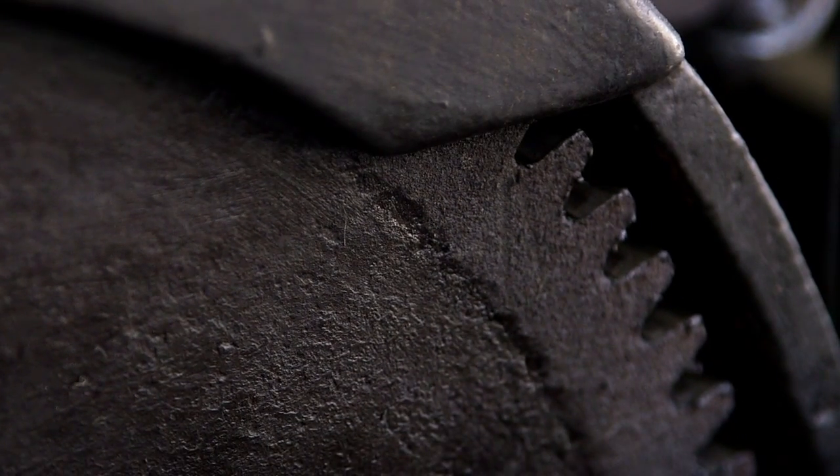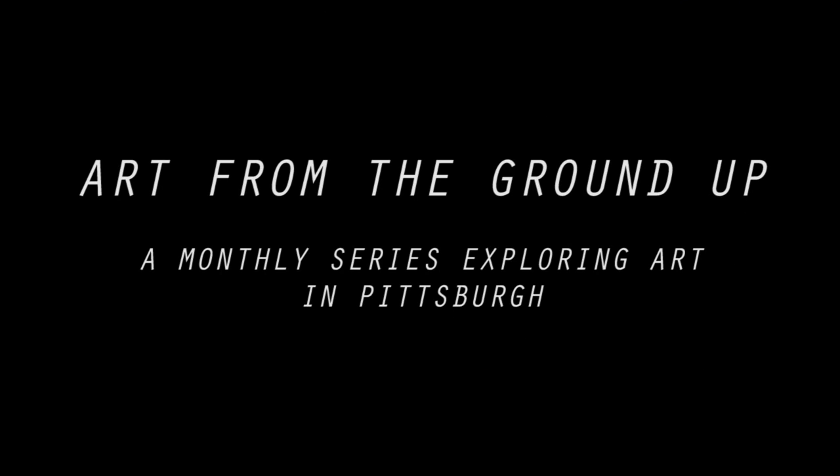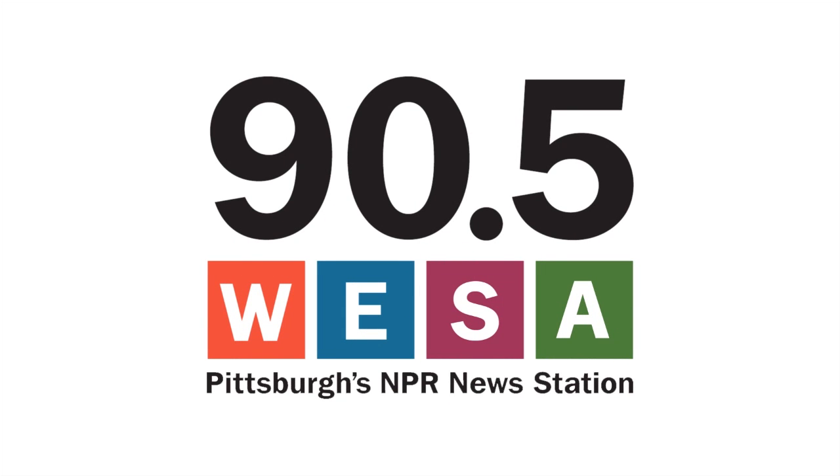It can give us more than just what its intended purpose was for. It can give us more than just what we're doing, more than just how we use it — it can be transformative.